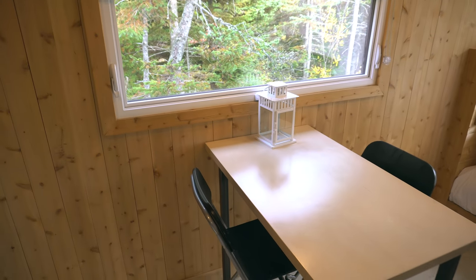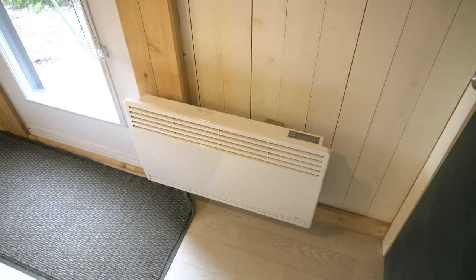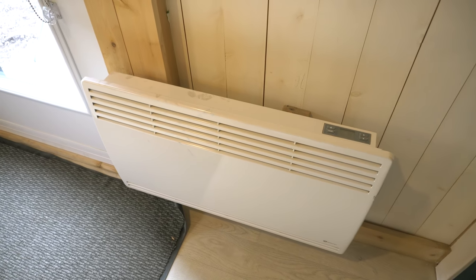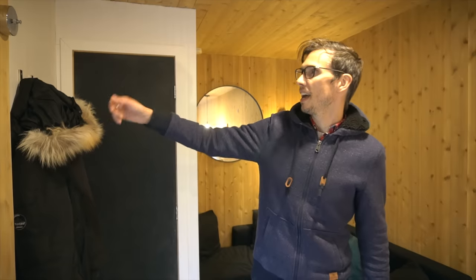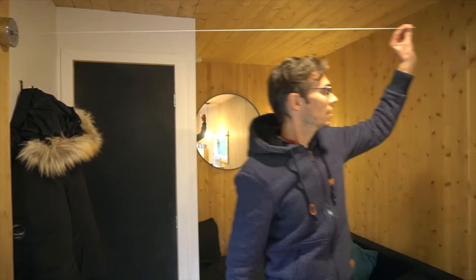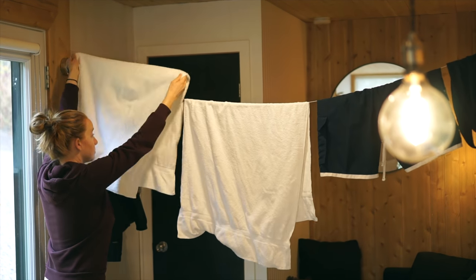Over here there's a small table for dining and hanging out. Here's the electric heater — that's the main heat source for the entire cabin. It also happens to be just under the coat rack, so it pre-warms your coat before you go outside. And there's also a line here that you can stretch across so you can hang your wet towels and laundry.